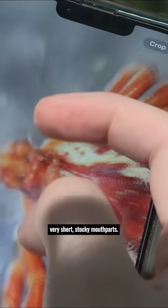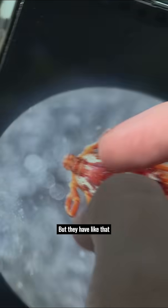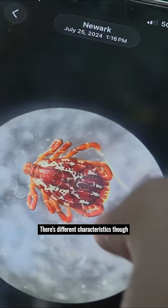That's a male dog tick. Very short, stocky mouth parts, but they have that coloration to them. There are different characteristics that will be different for each species.